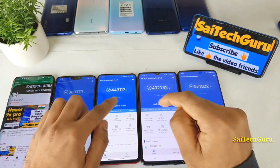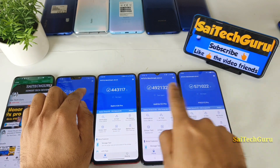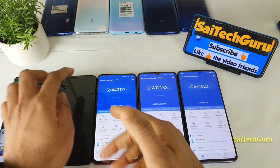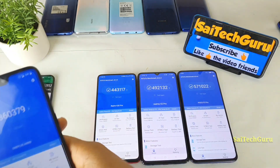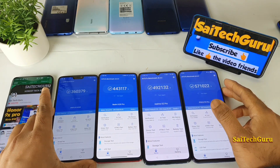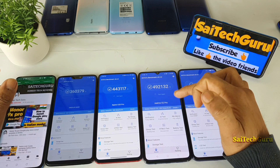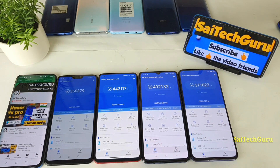You can see how significantly there is improvement between 845 and 865. If you compare 845 versus 855 there is a difference of 80,000, and 855 to 865 there is also a difference of close to 1,15,000. So this difference is very huge. Let me compare again as you can see here. The middle 855 Plus is from the Realme X2 Pro device. This is the overall Android benchmark score comparison between all of the smartphones.